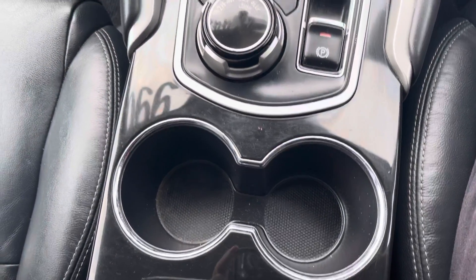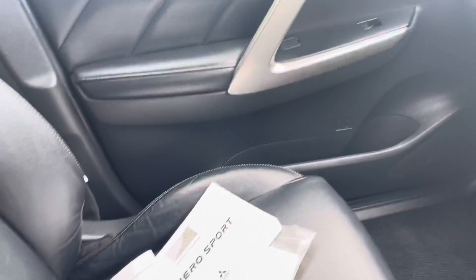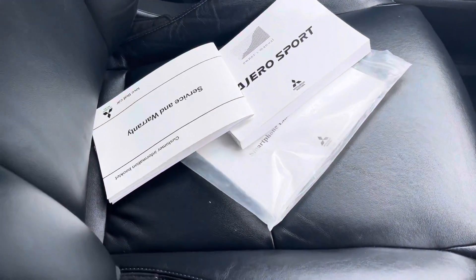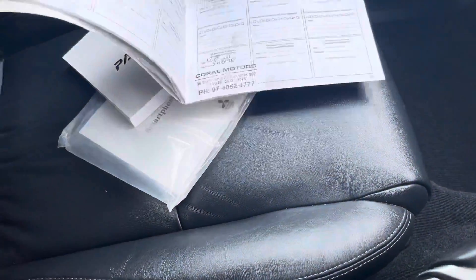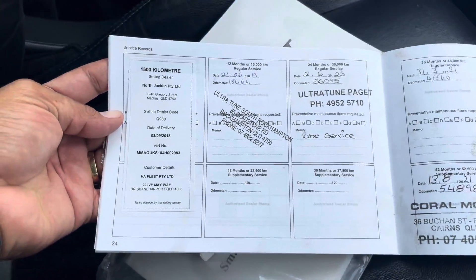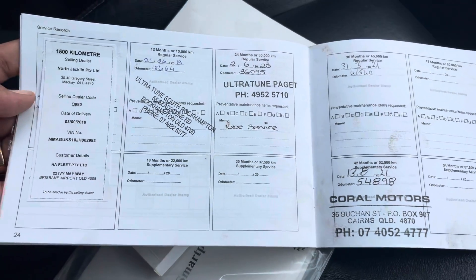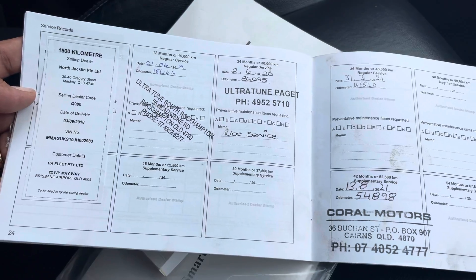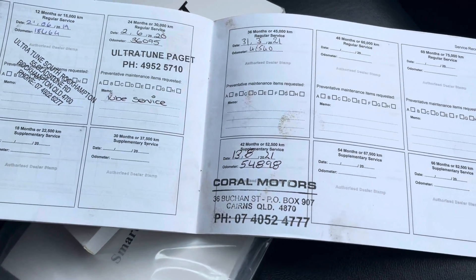You've got your cup holders in the middle of the centre console, and over on the footwell on the passenger side. Then you've got your logbooks and service history. Looking through the logbooks, it has all the service history there. It's been serviced at 15,000, 18,000, 36,000, 46,000, and this last one was done at 54,000. Perfect.